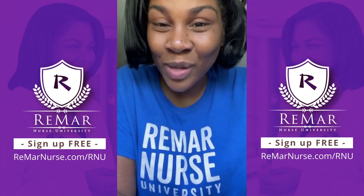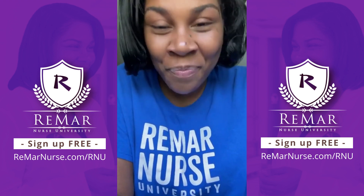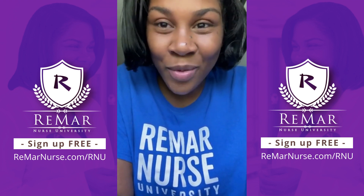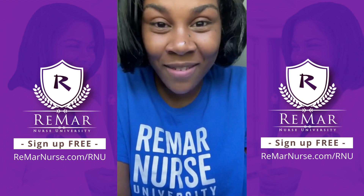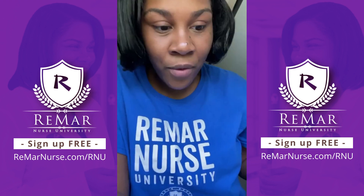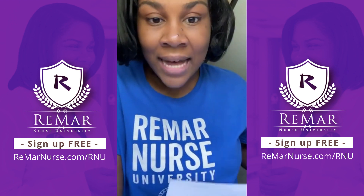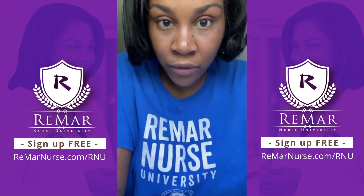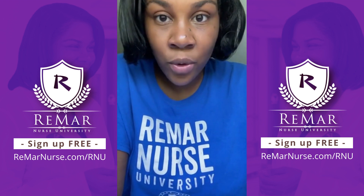It's easy to sign up. It's a free class. All you have to do is head over to RemarNurse.com forward slash RNU. But if you go to RemarNurse.com, you will immediately see Remar Nurse University. Hearts on the screen if you have signed up. We will be talking about pharmacology and specifically the medication classes, because Remar Nurse University is a month-long free NCLEX review. I only do this once a year as a gift to you guys who are preparing.